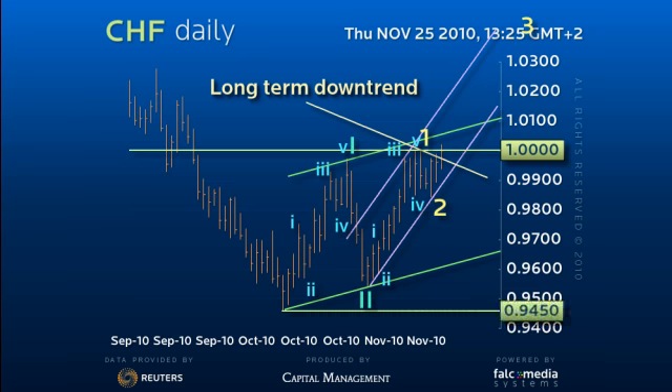Thus we look for upside acceleration towards 1.0150 short-term, en route 1.03 and beyond.